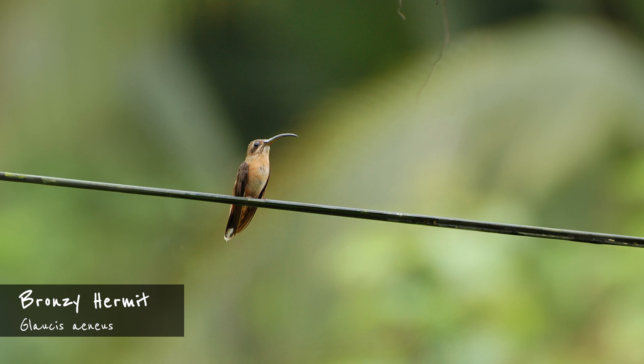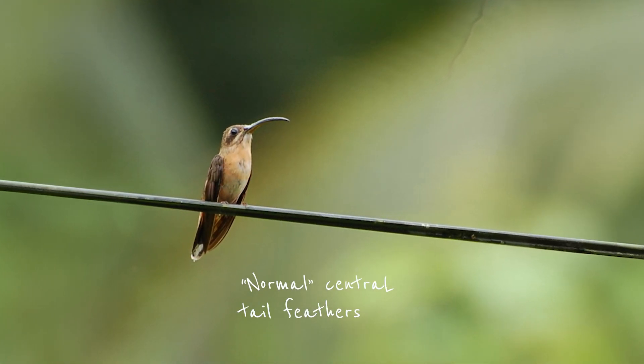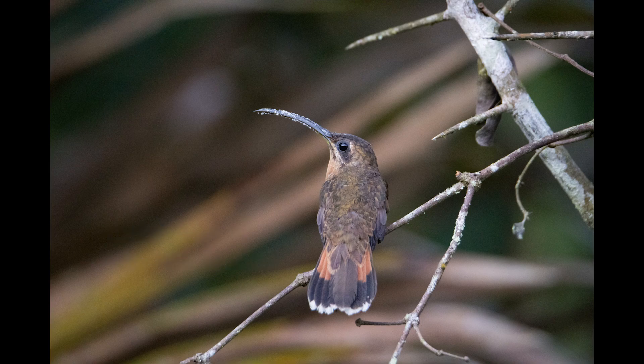The bronzy hermit is very similar in overall coloration, but note that it lacks the elongated central tail feathers. Its throat is a pale cinnamon orange, and the base of the outer tail feathers is reddish. The bronzy hermit is uncommon throughout its habitat — the wet lowlands — where it can be found foraging especially in forest edge zones.